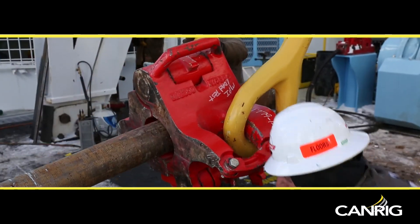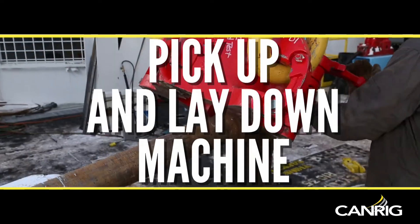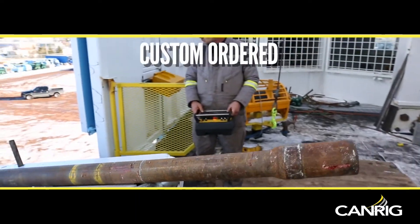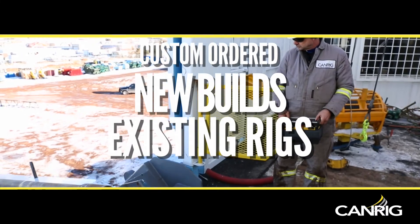This versatile tool can function as a regular catwalk v-door combination, a pick up and lay down machine, and a floor operations facilitator. The design can be custom ordered to fit new builds or retrofit to your existing equipment at the well site.